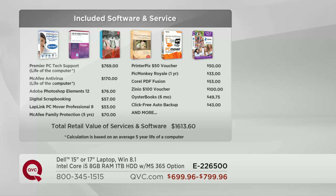Because we have such an extensive background in electronics and working with Dell, we've taken inventory and done studies of what people want most. Premier Technical Support — somebody you can call 24/7 for the life of the computer, U.S.-based — is a $769 value. McAfee antivirus is included. PC Mover takes all the information from your old computer and moves it to the new one — that's a $53 value. You would have had to go buy that software separately.